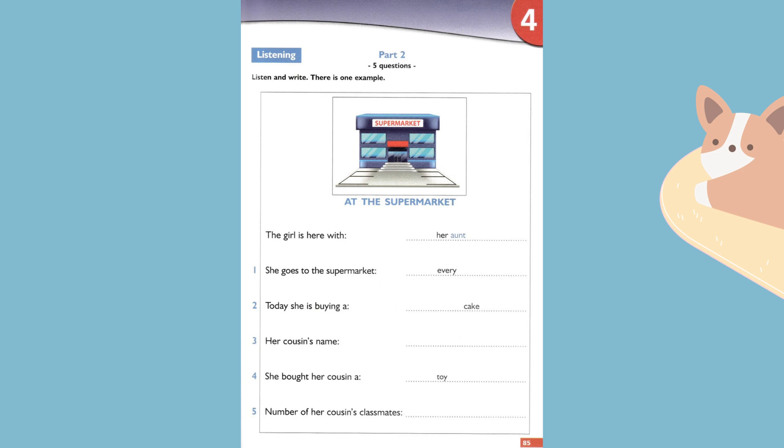Five. How many friends did you invite for the party? I invited all her classmates. There are twenty-two children in her class. Have a good time. Thank you.